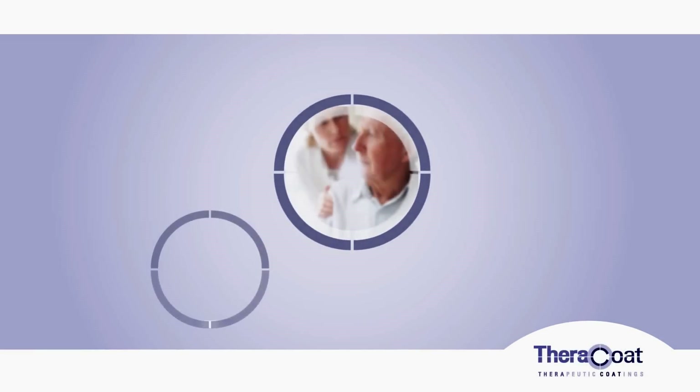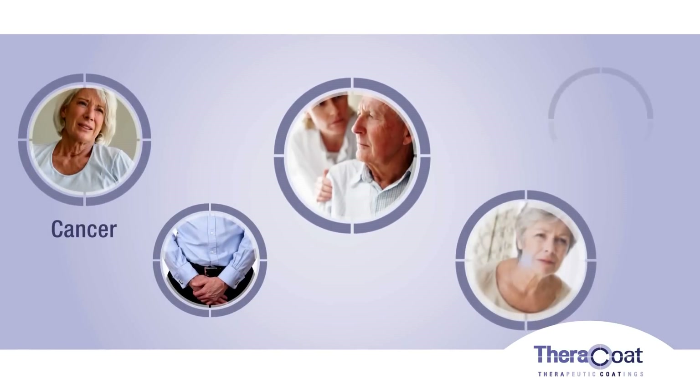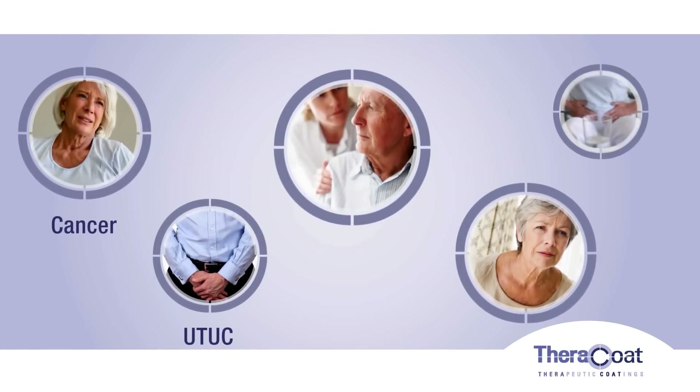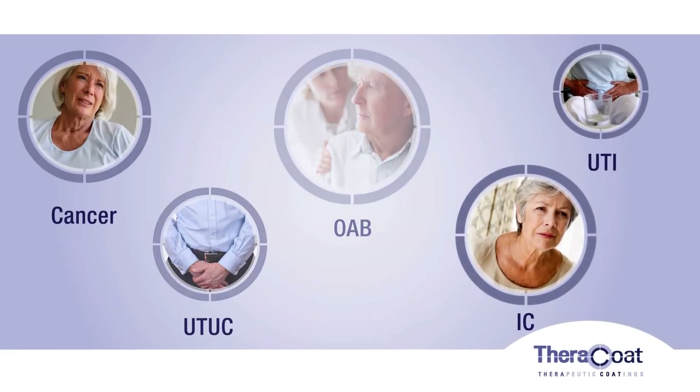Over 400 million people worldwide suffer from bladder diseases, including bladder cancer, upper tract urothelial carcinoma, overactive bladder, interstitial cystitis, and urinary tract infections.